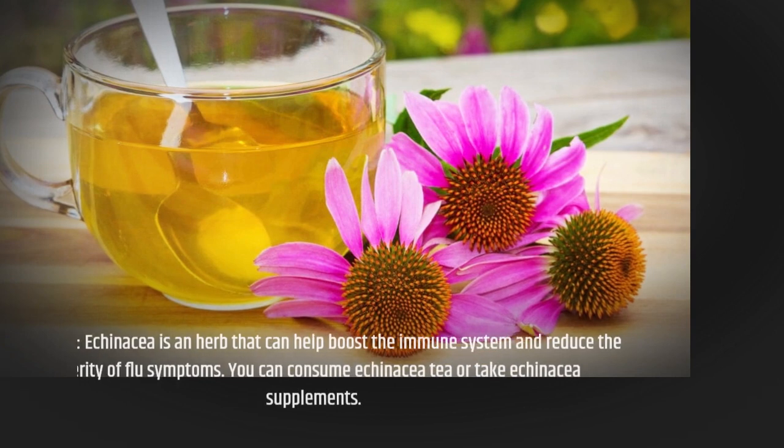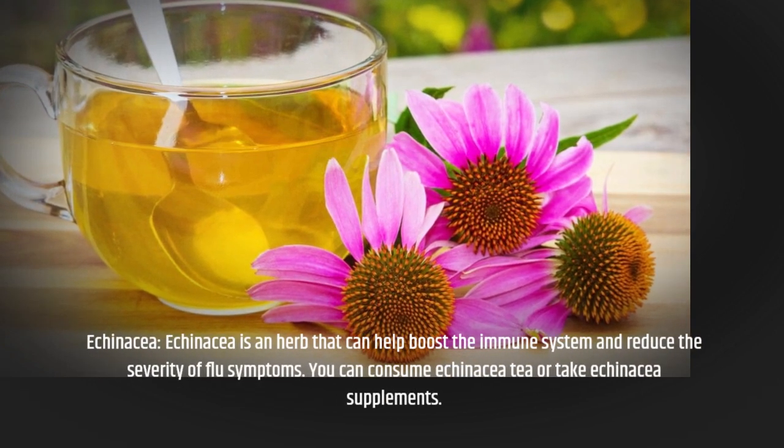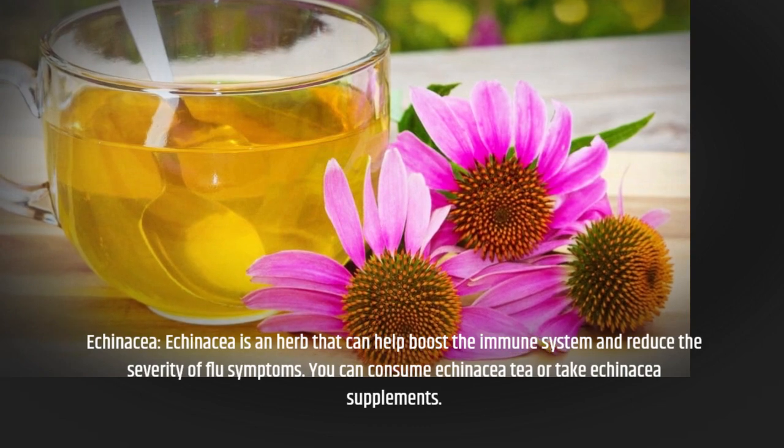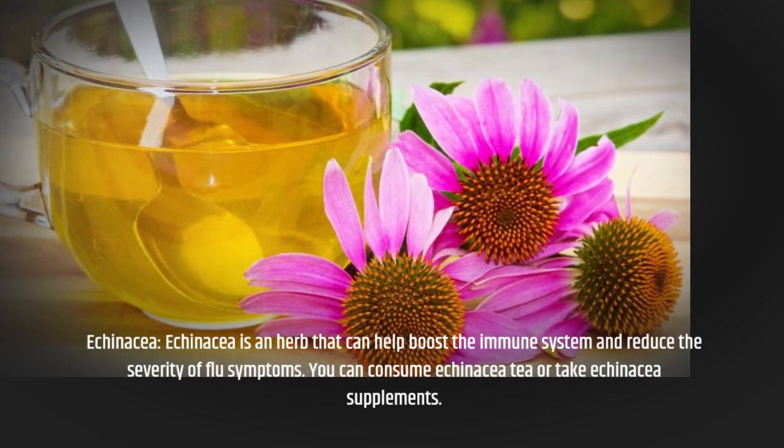Echinacea is an herb that can help boost the immune system and reduce the severity of flu symptoms. You can consume echinacea tea or take echinacea supplements.